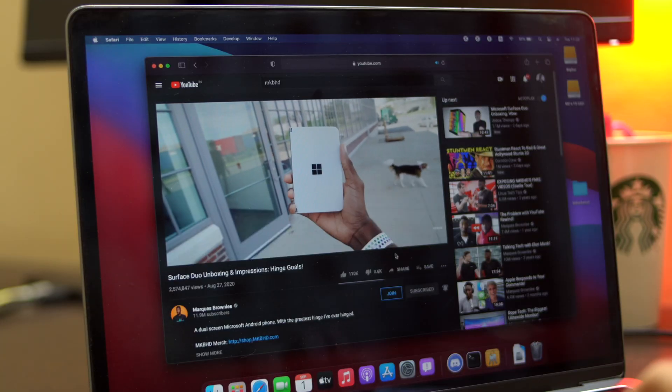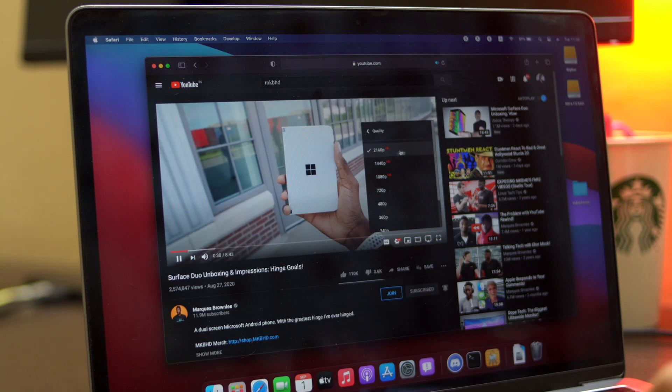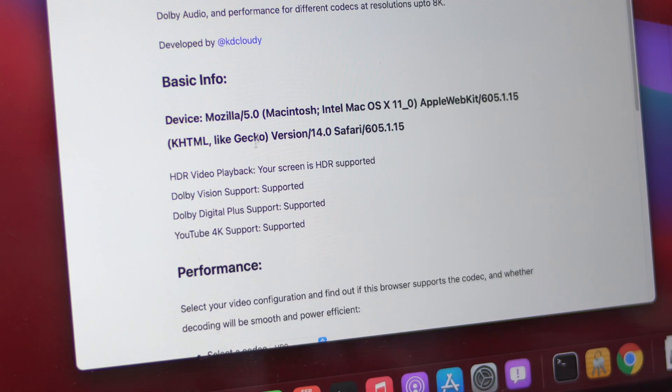Now let's talk about YouTube. Finally, Apple after all these years added support for the VP9 codec, which enables 4K support on YouTube. If you use my Video Verbose website on Big Sur with Safari, it will show that it supports the VP9 codec, and because of that YouTube 4K is now supported. I really don't want to sound like an Apple fanboy making a big deal out of it, since 4K YouTube support has been in Chrome for a very long time.